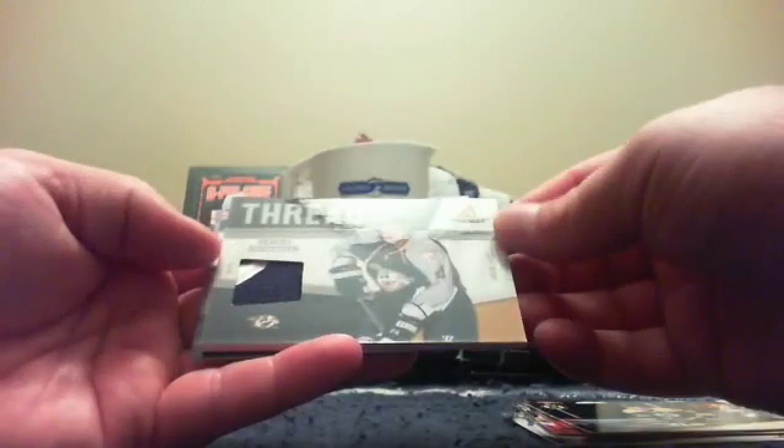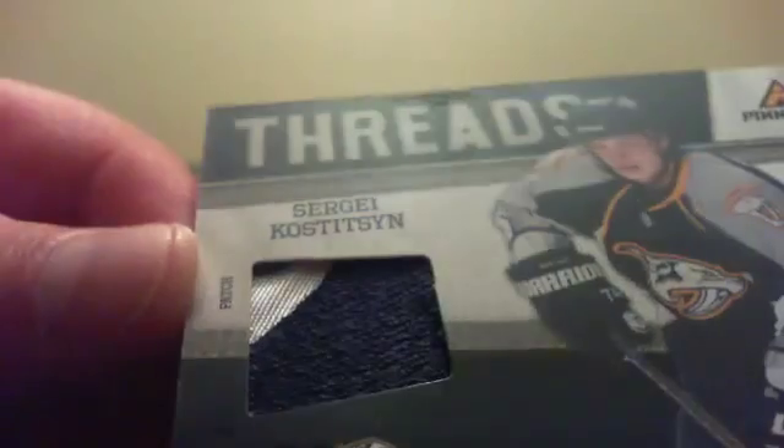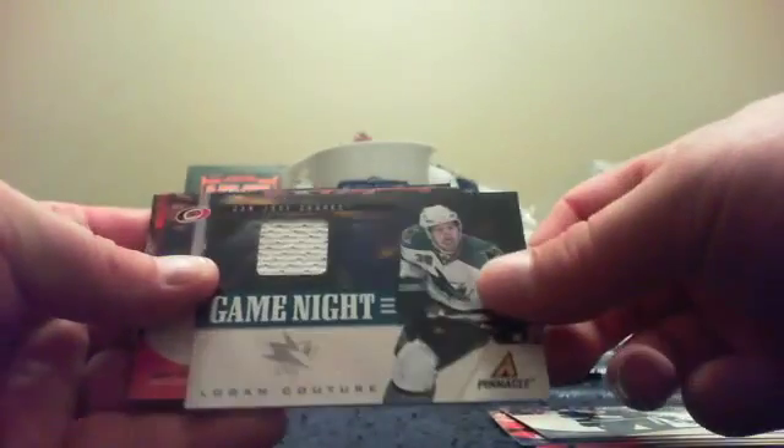Bergeron, Smith, Green, Subban, Chara. Vermette, Paolini and Spezza. It is a threads patch - not a very good patch but it is a patch. It's a two-color with two breaks. There's a little bit of blue in the top corner, then silver and blue. Sergei Kostitsyn, number 13 of 25. I told you it was a thick pack - thicker than normal. Stepan, Iginla, Pajarvi, Ben Steckle and there's a Game Night of Logan Couture - Game Night jersey.